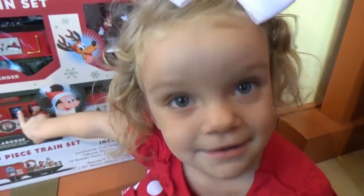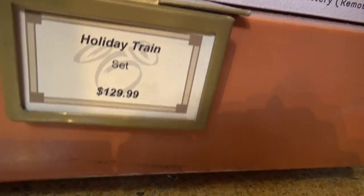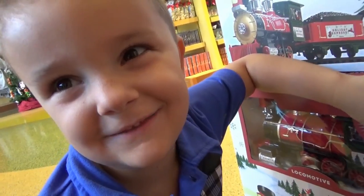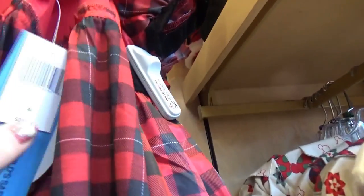There's Lily — she's found the holiday train. It is a 30-piece train set and it is $129.99. Jackson really liked the train set too, though somehow I think it would get broken really quickly in my house. Here's another cute little outfit for $31.99.